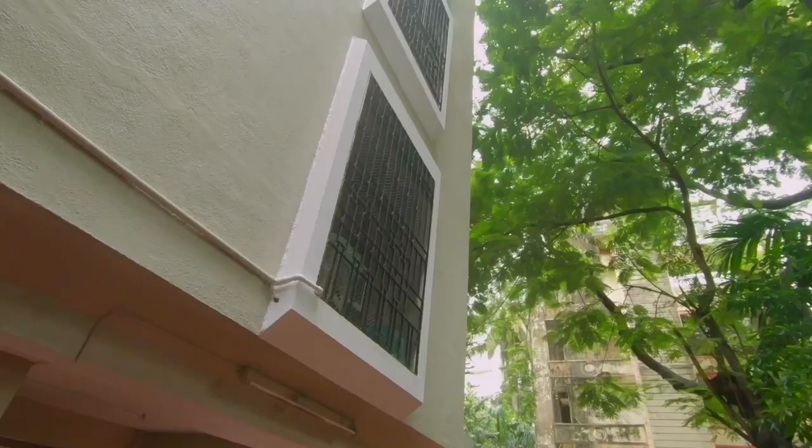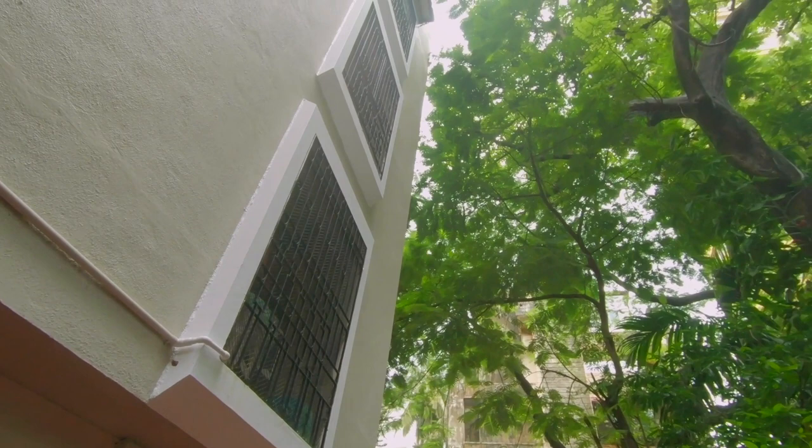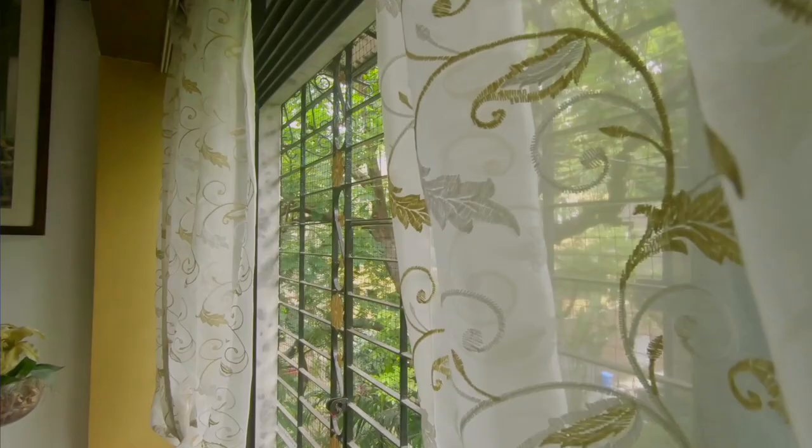With all of the self-quarantining and back-to-back lockdowns, we've all been spending more time at home than ever before. Personally for me, living in the suburbs, I've had the luxury of having a little more tree cover than the busy city areas. Because of this, I've been hearing so much birdsong in the last few months. It's probably always been there, but I've only just begun to take notice of it.